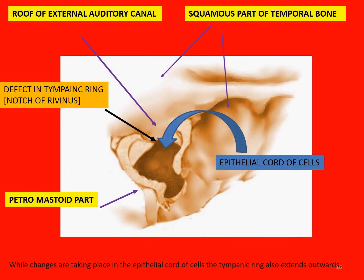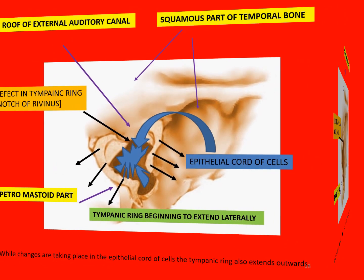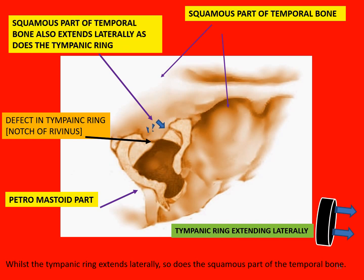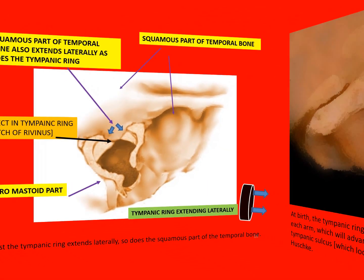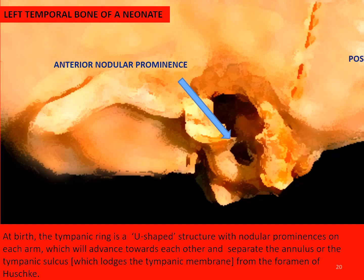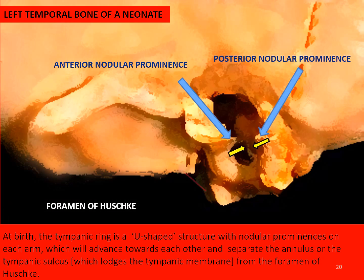Whilst changes are taking place in the epithelial cord of cells, the tympanic ring also extends laterally, as does the squamous part of the temporal bone. At birth, the tympanic ring is U-shaped with nodular prominences on each arm, which advance towards each other to separate the annulus or the tympanic sulcus from the foramen of Huschke. Finally, the tympanic sulcus lodges the tympanic membrane.